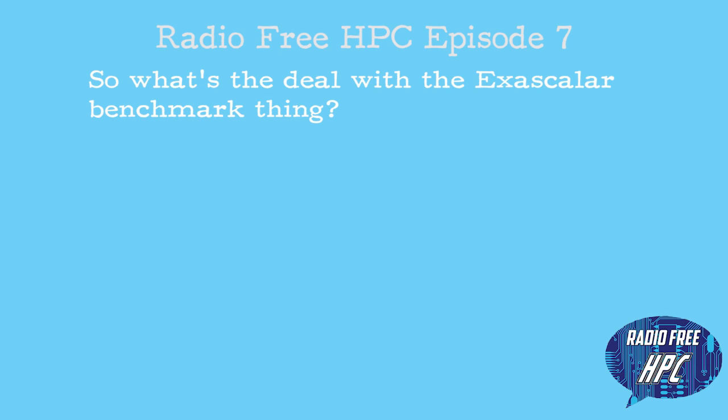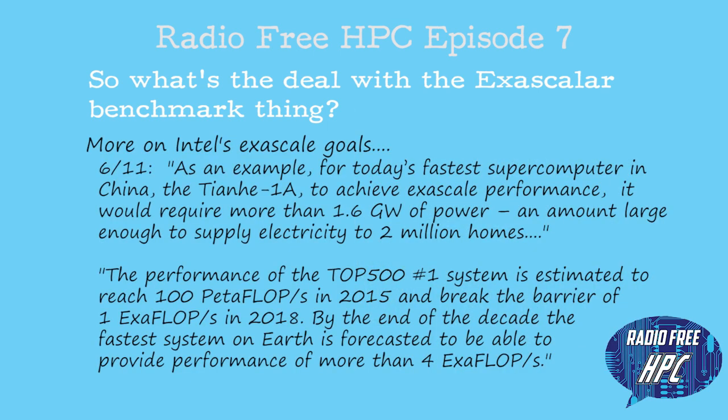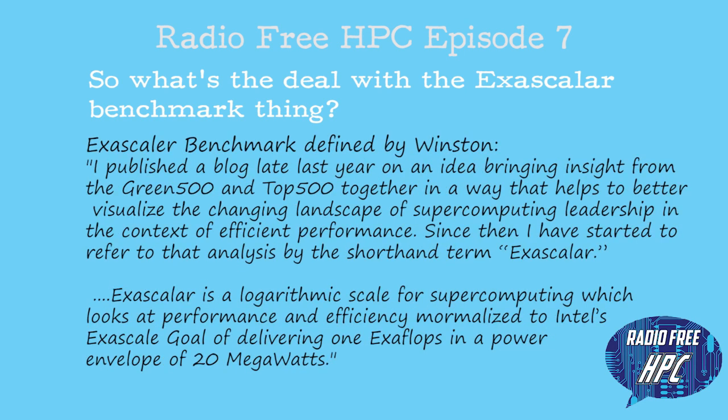There was a topic that came up related to our previous discussion about benchmarks. A fellow by the name of Winston Saunders, an Intel employee and relatively well-known blogger, is part of the Green 500 and put out a post talking about a new metric called the Exascaler. The purpose of this is to look at developing a machine that would run at something like 20 megawatts and run one exaflop of sustained performance by the year 2020 or so. He wanted to come up with something that would measure our traction towards that goal.